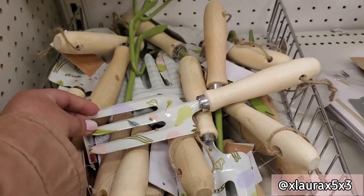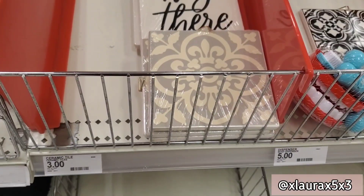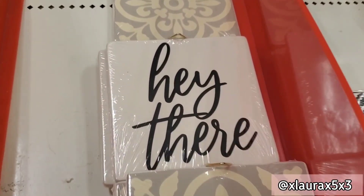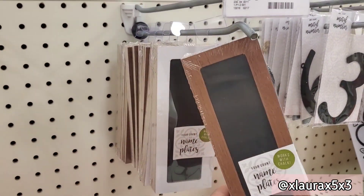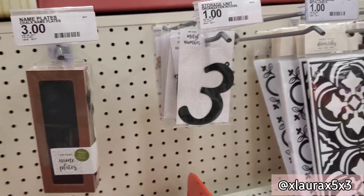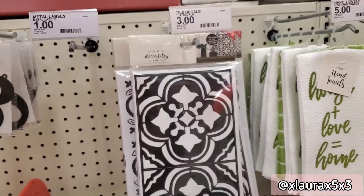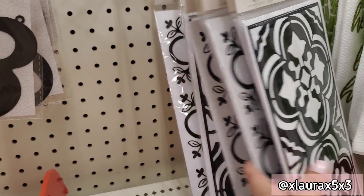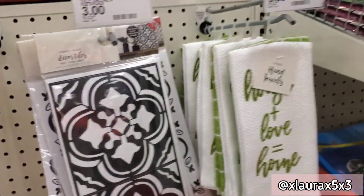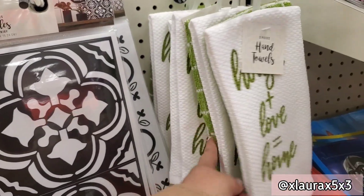They have gnomes or snails — those are three dollars each. They have different types of gardening tools with floral designs for three dollars. These are ceramic tiles for three dollars. Above that, chalkboard nameplates — either brown or white — for three dollars. Metal numbers are a dollar. They have their decor tiles for three; you get 16 in the pack. Hand towel set of two for five dollars — 'House plus love equals home.'